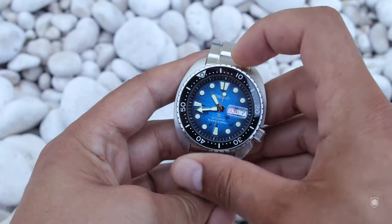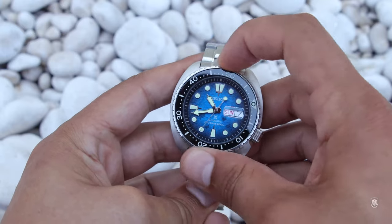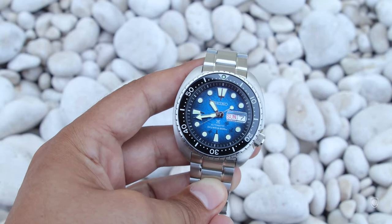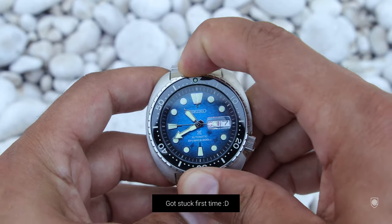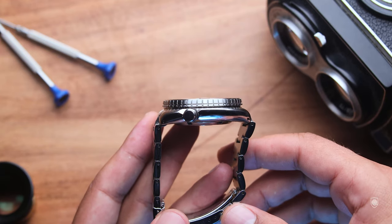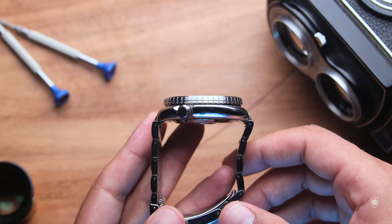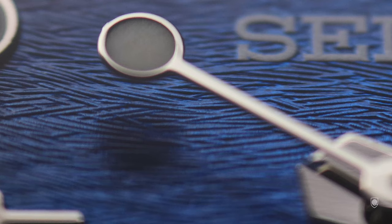And as bezel action I enjoyed it as well, compared to my Marine Master 300 which got stuck because of the salt. The King Turtle bezel is better engineered, and still if you forgot to clean the bezel with fresh water after a swim in the sea, no worries, the bezel won't get stuck. Now as design, I always appreciated the shape profile of the Turtle because it allows the wrist to flex beneath the case.